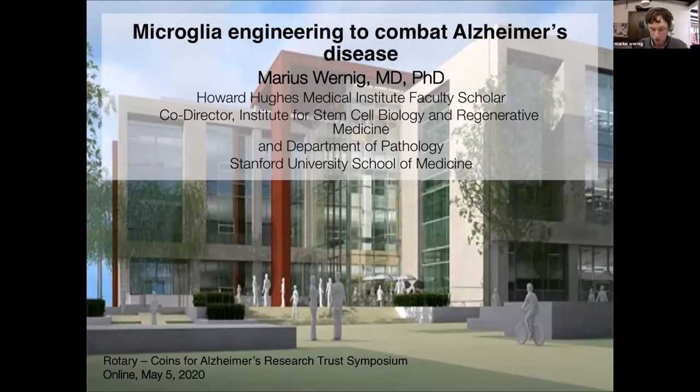I will talk a little bit more about the cell type that was already mentioned before. They are called microglia and we have made some really exciting progress to manipulate these cells in the brain. We think this is a really nice new potential to use the system to hopefully combat Alzheimer's disease.